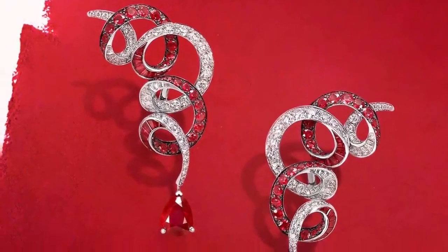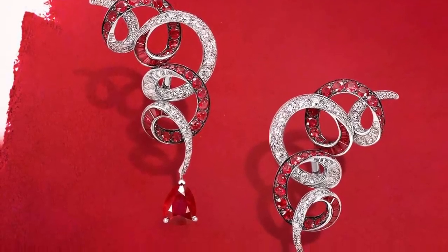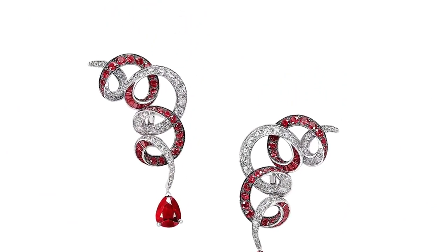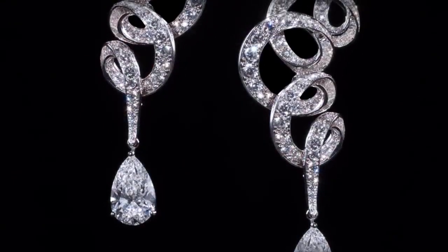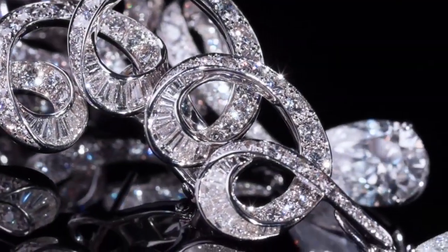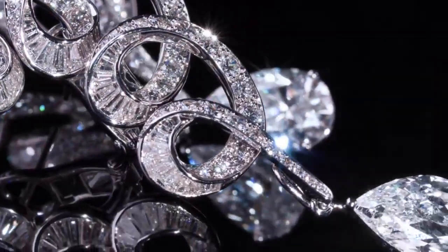Echoing the free-flowing lines and exuberant creativity of the American artist Cy Twombly, Graff's Inspired by Twombly collection paints abstract forms in the finest gemstones. In these elegantly looping earrings, two pear-shaped rubies are suspended from seamless swirls of rubies and diamonds.